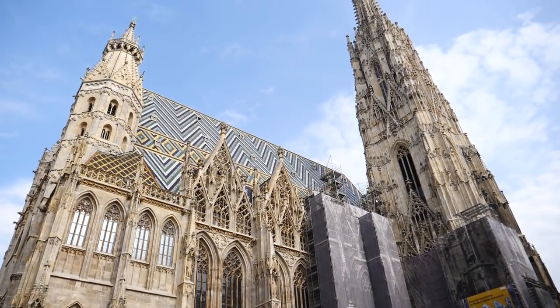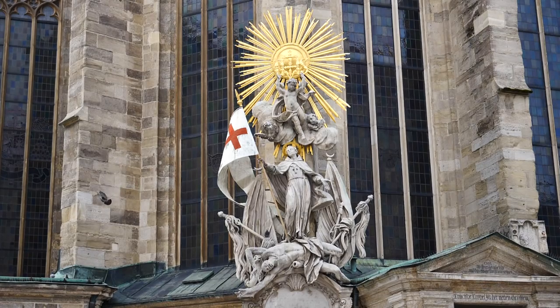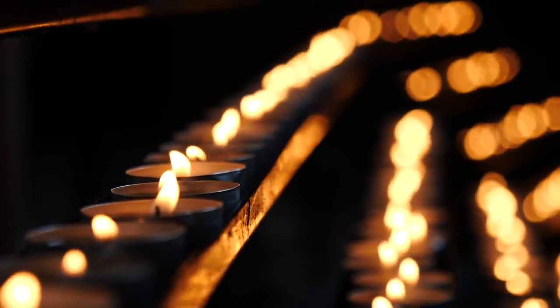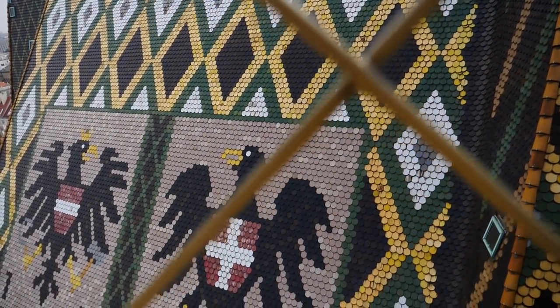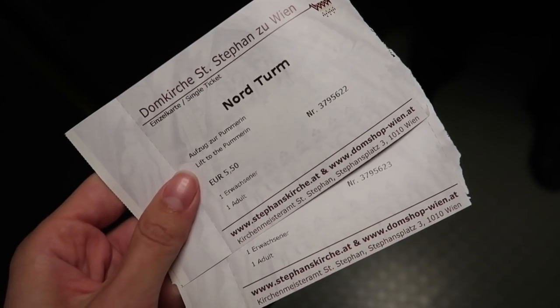Our next stop was St. Stephen's Cathedral, located in the heart of the Old Town. This behemoth of a Gothic cathedral dates back to the 12th century, and what immediately caught my eye was the colorful tiled roof, which you can appreciate even more once you ride to the top of the tower. We usually have to climb stairs when visiting churches, but this time it was an elevator — about five seconds up. We paid 5.50 Euros each.